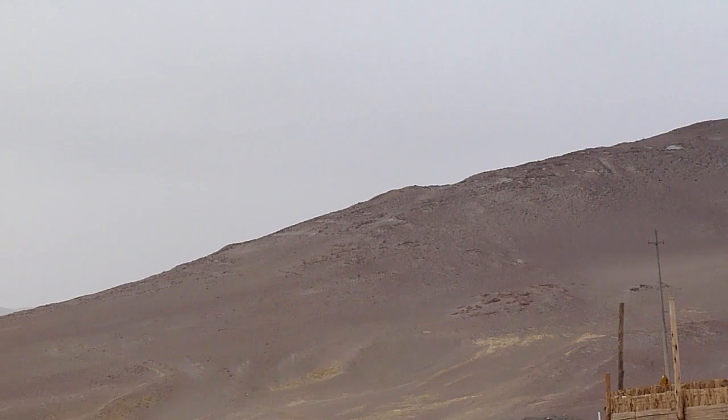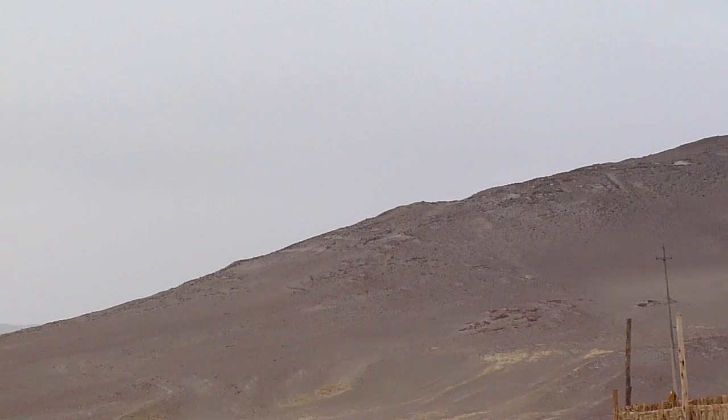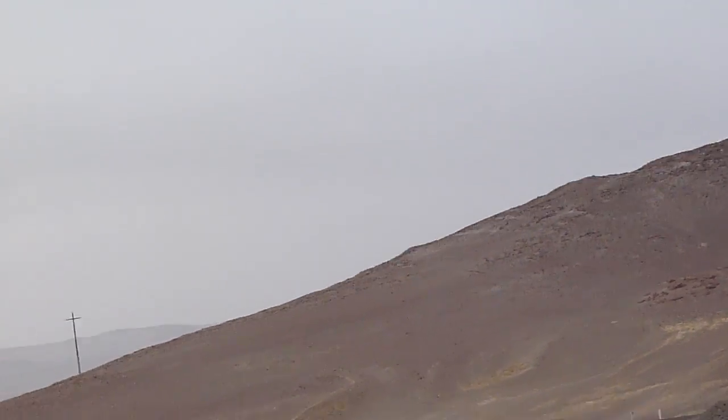The reddish color is from volcanic material — the iron oxide and sediment. There are many fossils in this zone because 40 million years ago the entire desert was part of the ocean.